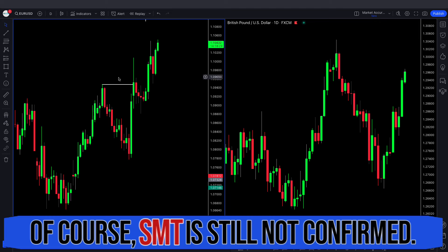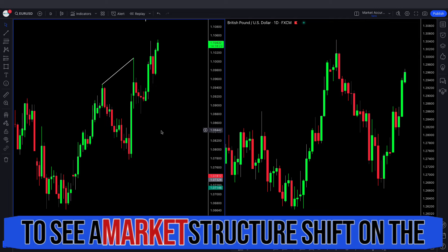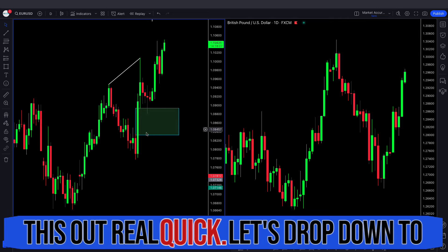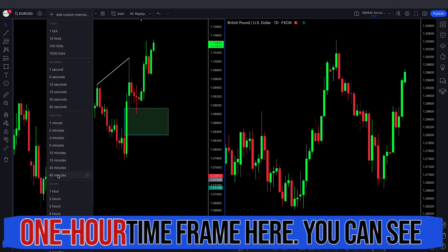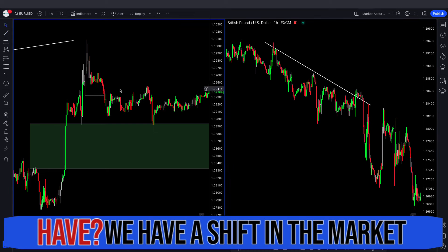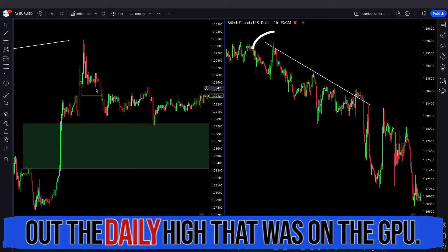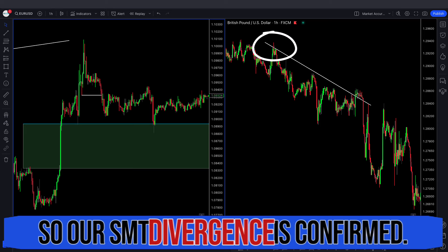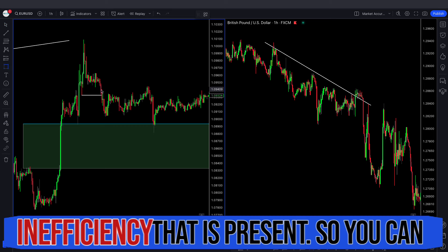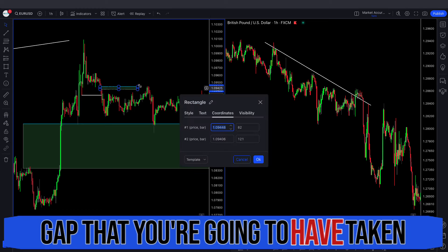SMT is still not confirmed because we want to see a market structure shift on the one hour time frame. Let's drop down to the one hour time frame. You can see right around this level we have a shift in the market structure, and we still failed to take out the daily high that was on GU. So our SMT divergence is confirmed. What you can simply do is take your entry from any inefficiency that is present — you can see we have this fair value gap that you could have taken your entry from.